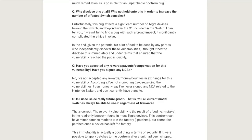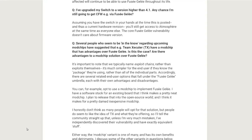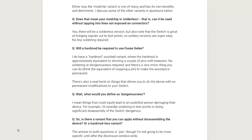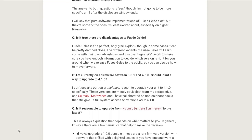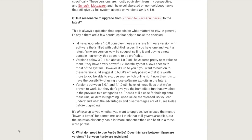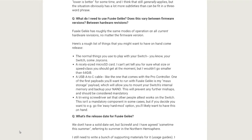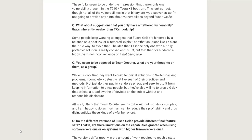For people who think a lot about disclosure: it was responsibly disclosed — first to NVIDIA and then to vendors like Nintendo as a courtesy. One of the big questions in hardware security is: why disclose this at all? Why not hold on to it to increase the number of affected Switch consoles? Temkin says: "This bug affects a significant number of Tegra devices beyond the Switch, and even beyond the X1 included in the Switch. I can tell you it wasn't fun to find a bug with such a broad impact — it significantly complicated the ethics involved." She thought it best to disclose immediately to ensure the vulnerability reached the public quickly, because of the potential for a lot of bad to be done by parties who independently discover it.